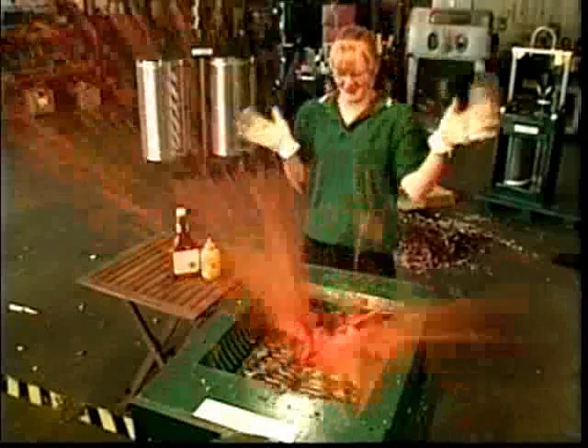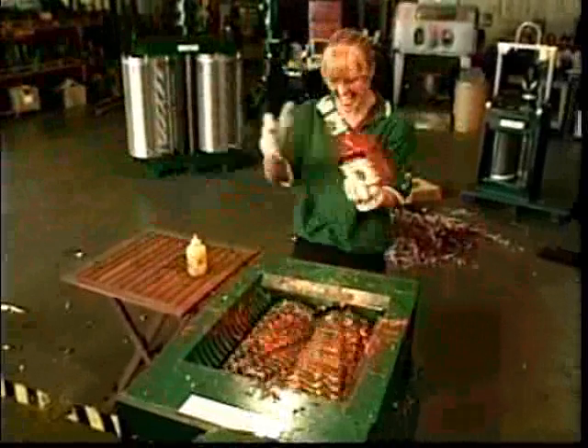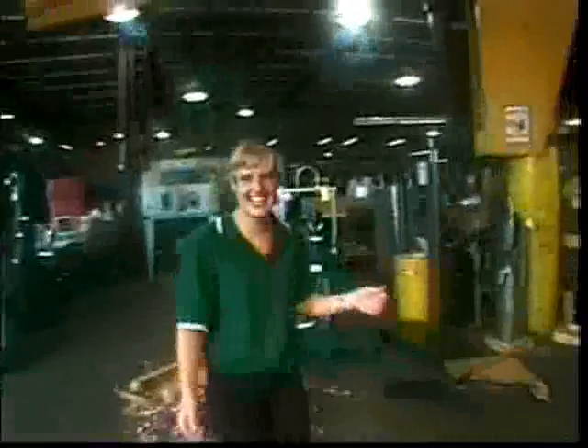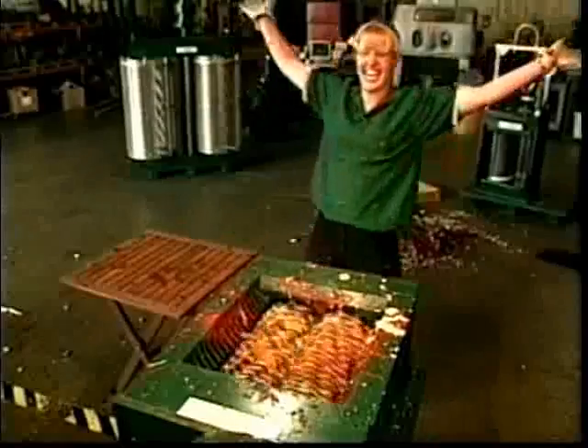All washed down with a ketchup and mustard chaser.